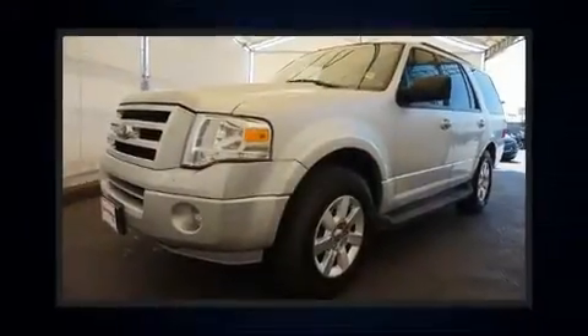Treat yourself to a test drive in the 2010 Ford Expedition. It features an automatic transmission, rear-wheel drive, and a powerful eight-cylinder engine.